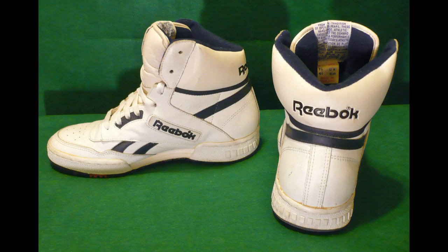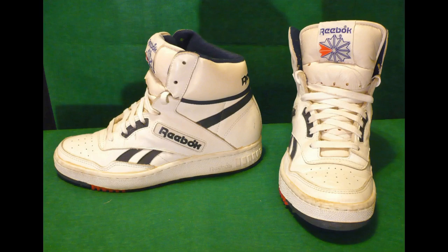I love these — these are the Reebok BB 4600s. They came out in the mid-80s. These are not the originals; I have a couple of pairs of the originals, but these came out probably five to eight years ago. I really like the vintage design, the big tongue, and the big padded collar. I love it.